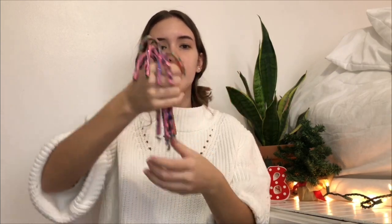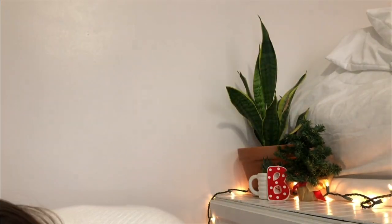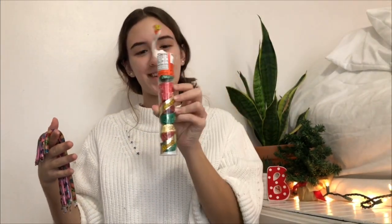I got these Nerds candy canes, and I also got a Reese's candy cane which I already broke into and started eating.